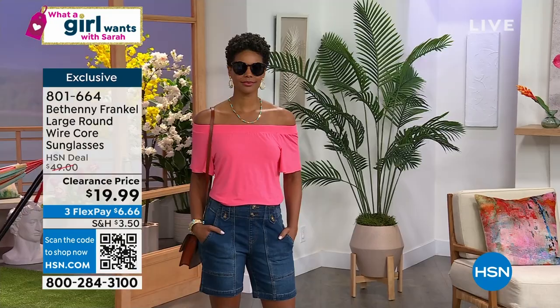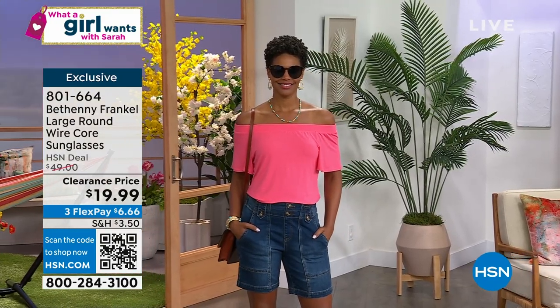Go ahead and put your sunglasses on your head because you're getting an incredible pair. Flattering, beautiful on every face shape, very stable on the nose. They don't slide, and they don't squeeze your head.